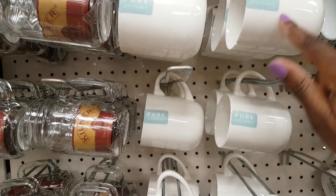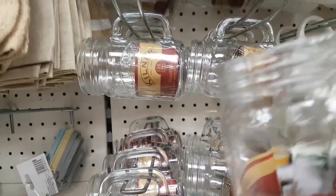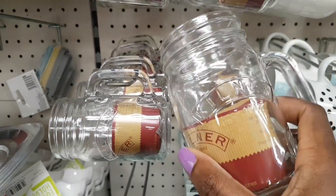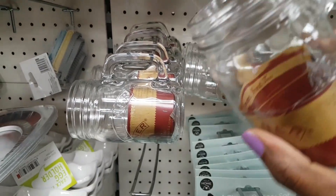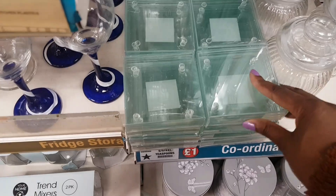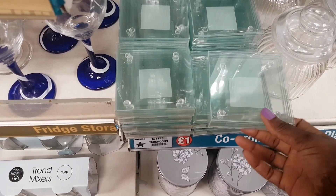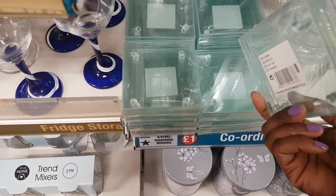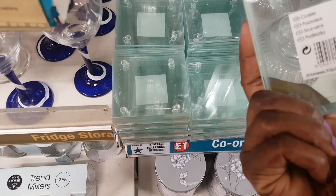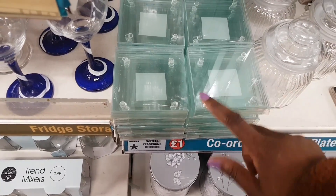There are some nice white mugs as well, plus kilner jars — the proper branded ones, which are quite nice. These are handle jars and appear to be new in. One pack was spotted just before Christmas but was assumed to be old stock; these now seem to be new in. These are like glass posters — handle kilner jars.